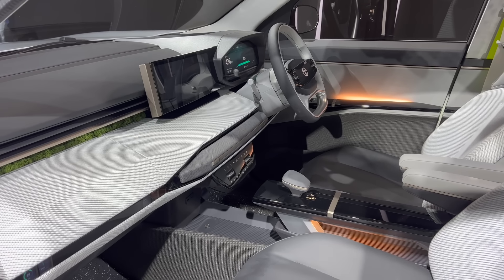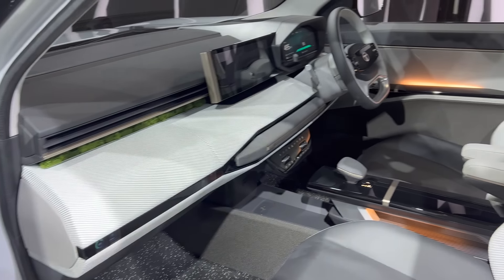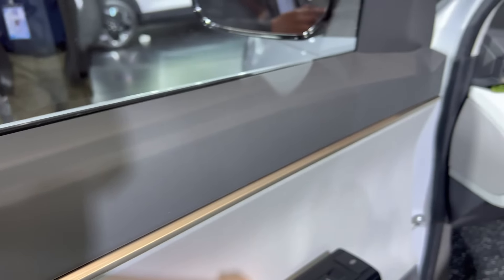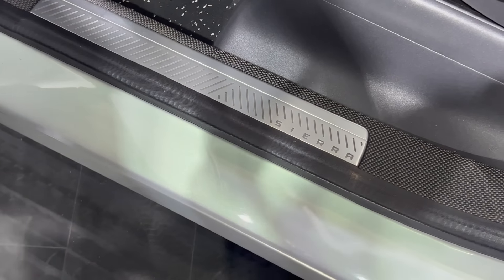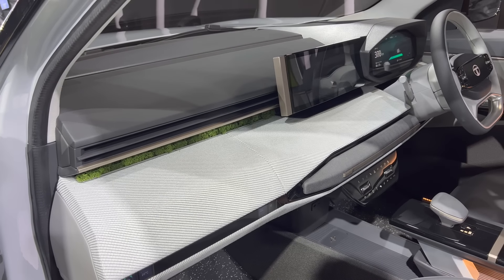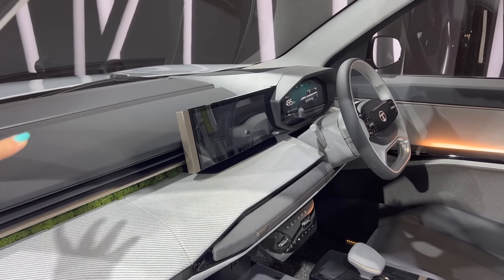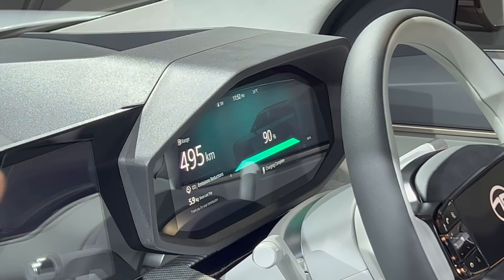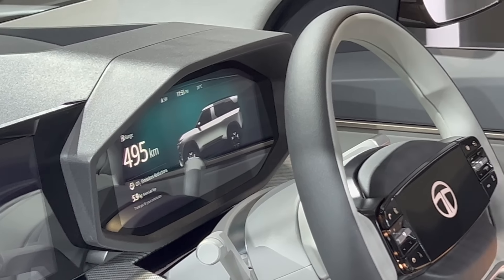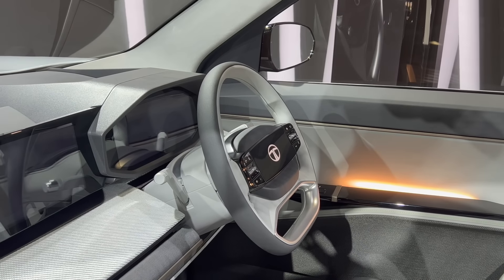Looking at the interior, it is very premium. First, the door — you can see a glossy panel with ambient lighting. The color combination is white, grey, and black, with a gold finish in certain areas. You can see the bottle holder and the scuff plate with a welcome light that illuminates on entry. The dashboard is predominantly white, as expected for a concept. There are plants integrated into the design. The EV range display shows 90% — it is a big size battery. The steering wheel looks very smart and beautiful.